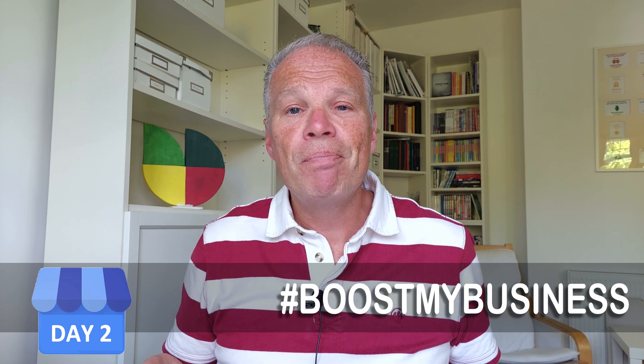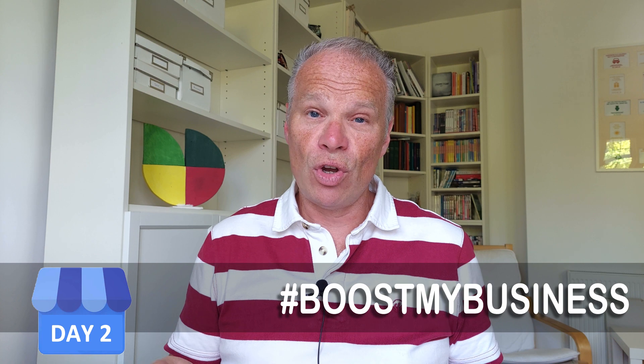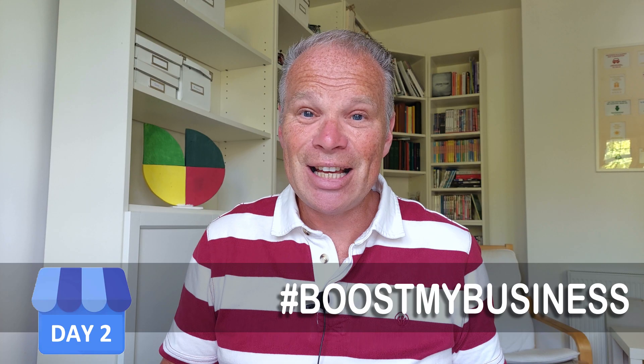By saying you're always open and blasting out 24-hour opening when it's not true, you could start to look desperate. Avoid desperation — it shows and takes away your dignity. A desperate business doesn't gain business.